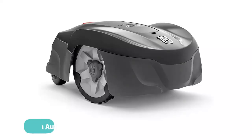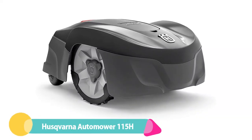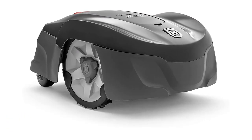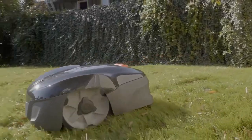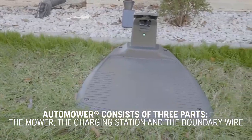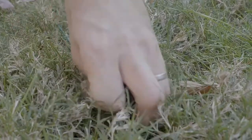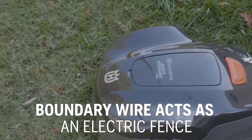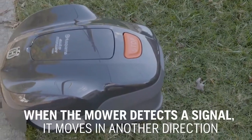Number 2: Husqvarna AutoMower 115H Robotic Lawnmower. This model brings with it a quality that cannot be found in just any lawnmower. It comes with a variety of useful features, including remote start, built-in theft protection, automatic charging, and more. Plus, it works quietly, making it suitable for night work, and it doesn't emit any fumes that can be classed as dangerous.